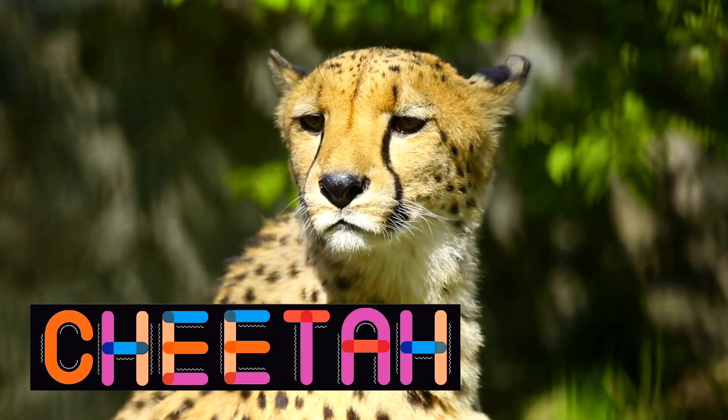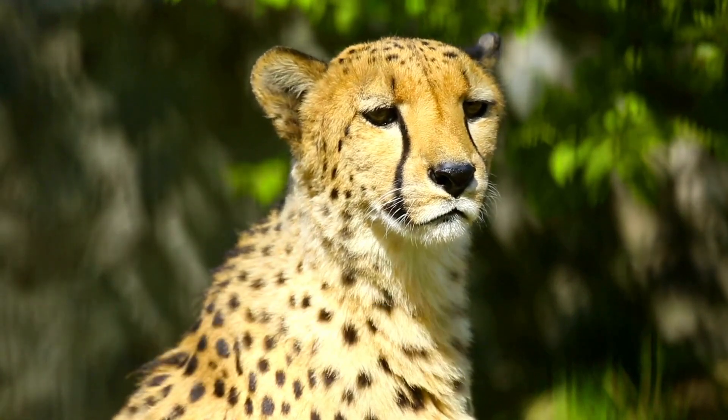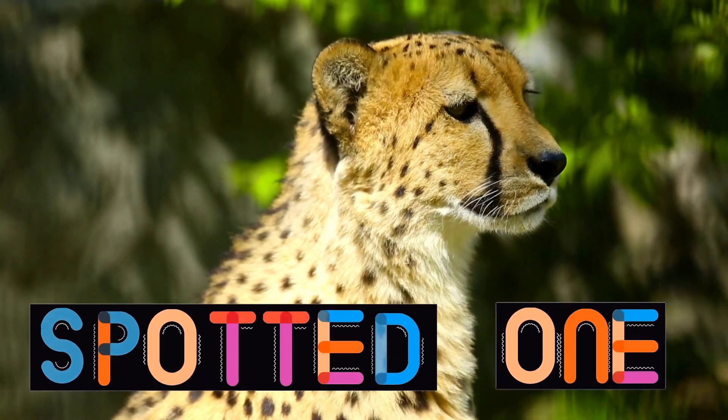Did you know that the name cheetah comes from the Hindu word 'chia', which means 'spotted one'?